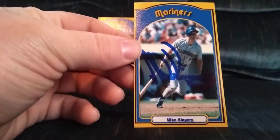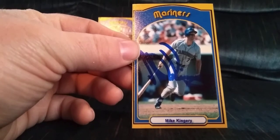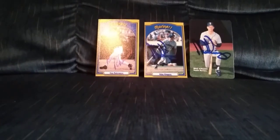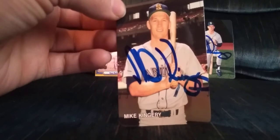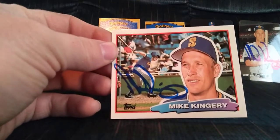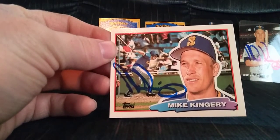Got one private signing to show off — it's a nice one. Mike Kingery. Check this out — how often do you see a Mike Kingery without a bible verse on it? I almost didn't even recognize his signature without it. He will TTM but he takes forever, so I thought this was a good opportunity to get done what I wanted. Got the Mother's Cookie card — another Mother's Cookie.